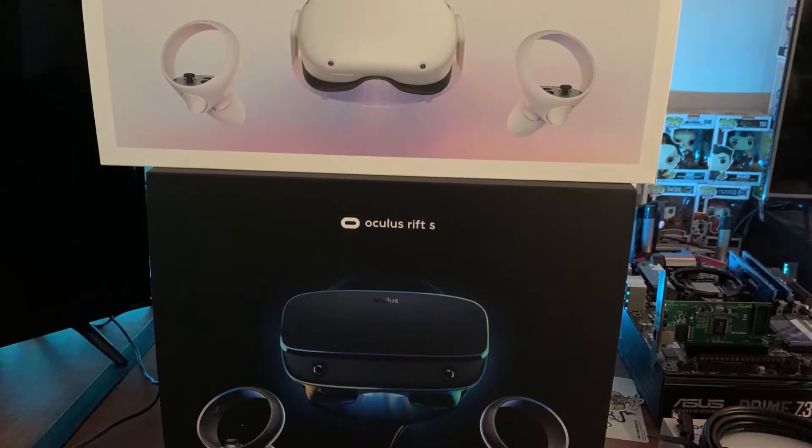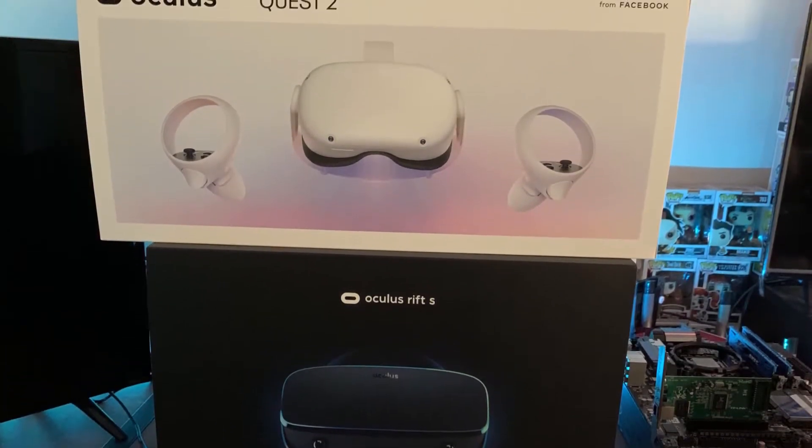Today we're going to be taking a look at both the pros and cons for the Oculus Rift S and Oculus Quest 2.